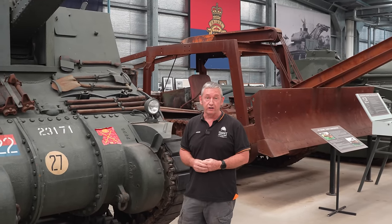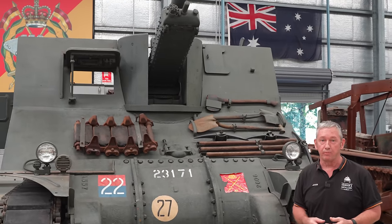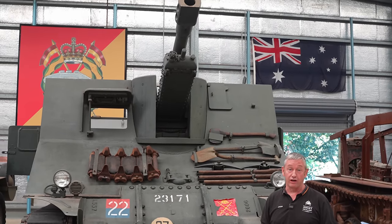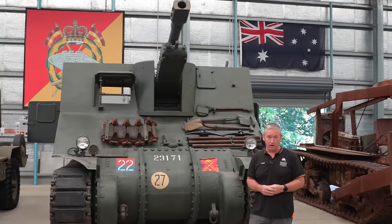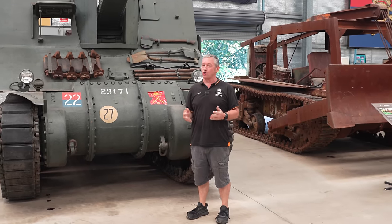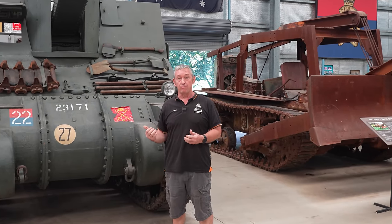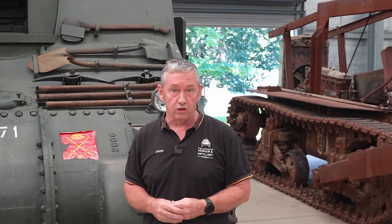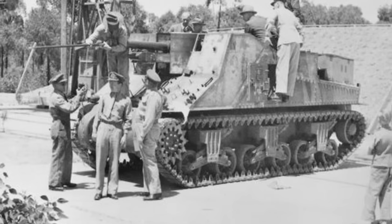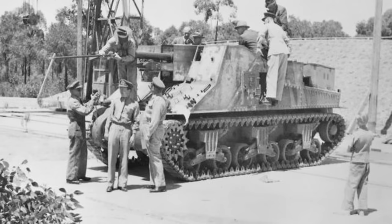This is the Ordnance Quick-Firing 25-pounder Mark II-I, on mounting self-propelled 25-pounder Australian Mark I, on carrier Grant self-propelled 25-pounder Mark I, commonly referred to as the self-propelled 25-pounder Yuramba. The name Yuramba is an Aboriginal word given by the Wiradjuri people in central New South Wales. Yuramba means an instrument for throwing spears.